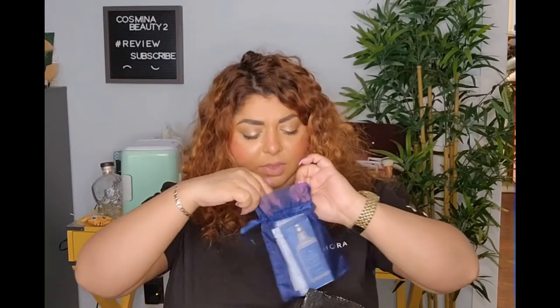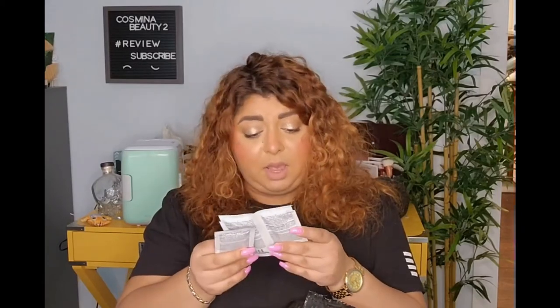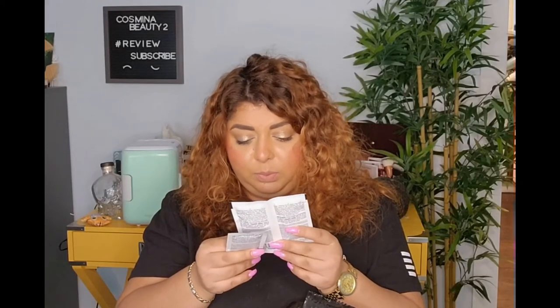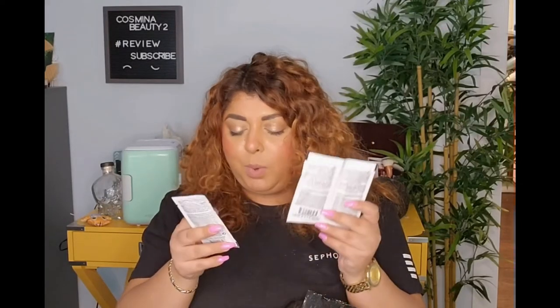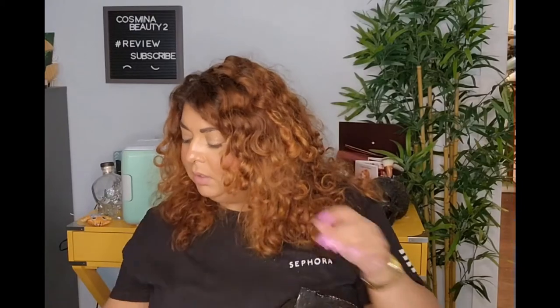Some more samples in here — these are from Drybar. We have a GM Twist Curl Quenching Shampoo, a Quenching Conditioner, and a Curl Conditioner Styler. They're all samples — a lot of samples!